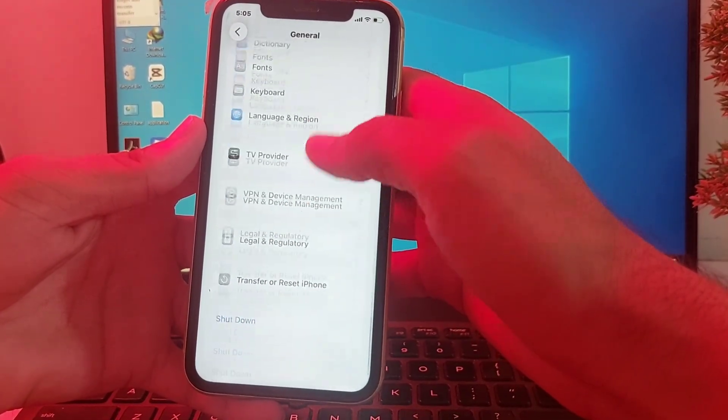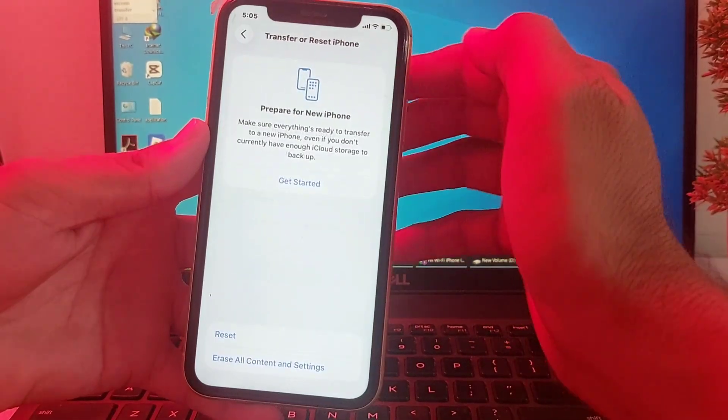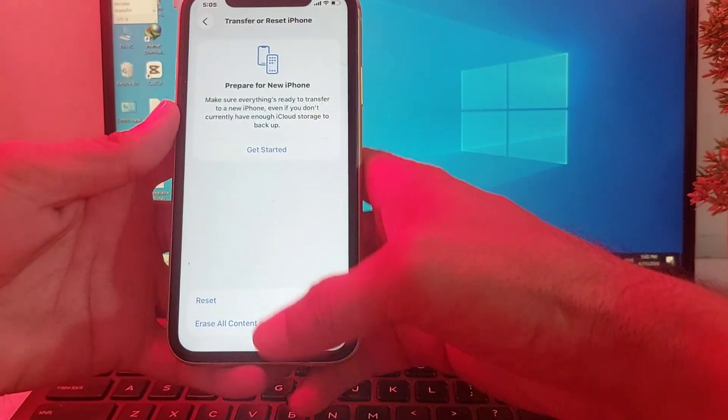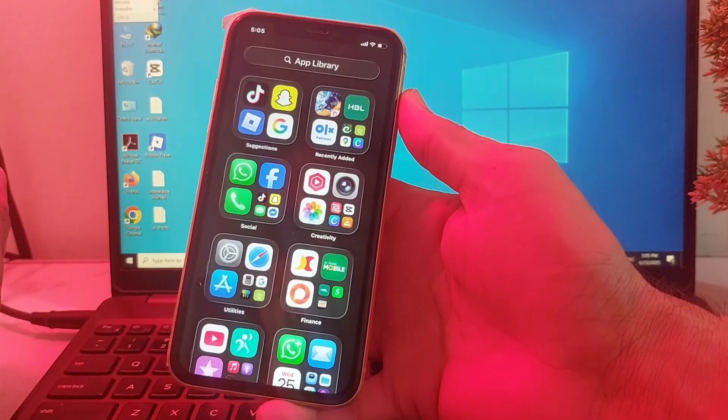Then tap on General, scroll down all the way, and tap on Transfer or Reset iPhone, then tap on Reset, then Reset Network Settings. Enter your iPhone passcode. Hopefully after all these steps, your problem will be fixed and you will be able to connect your iPhone to any Wi-Fi connection.